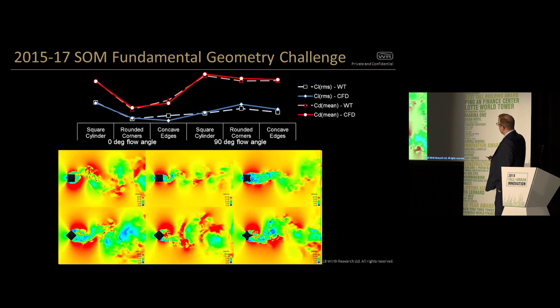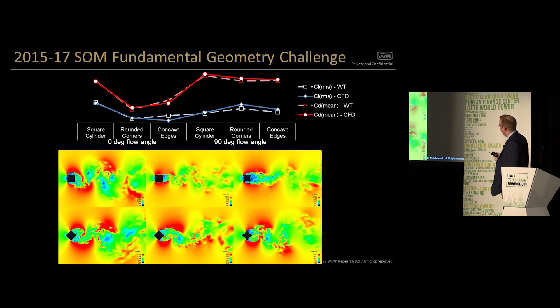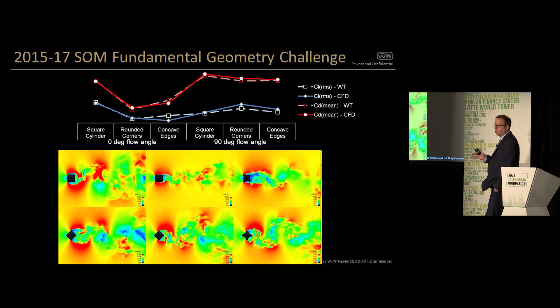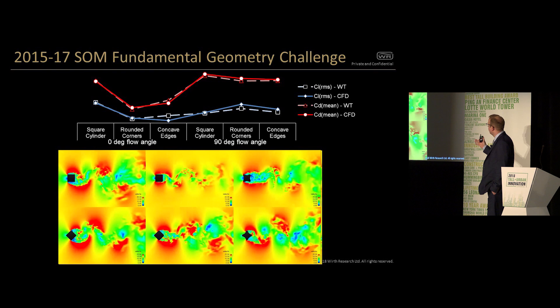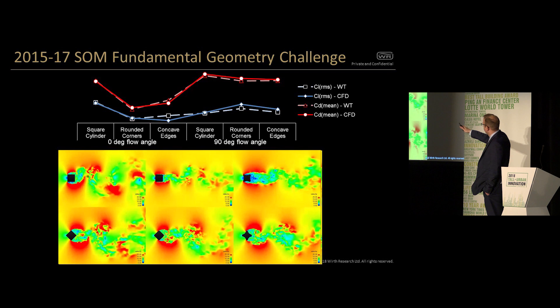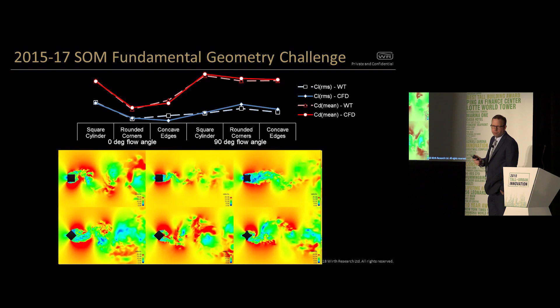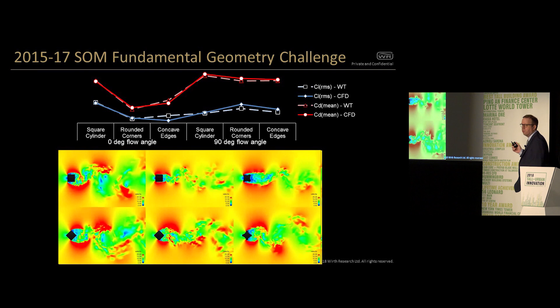In 2015, we came over to Chicago and saw Bill Baker at SOM and started telling him about what we could do. He said, 'That's very interesting, but I'm interested in wind loading. I've seen lots of people that say they can do clever CFD, but I've never been convinced.' So he set us a challenge with three simple shapes: a square prism, one with rounded corners, one with concave sides — straight-on flow and then turned 45 degrees. We went away, solved that, and found it was a much tougher challenge than we'd thought.